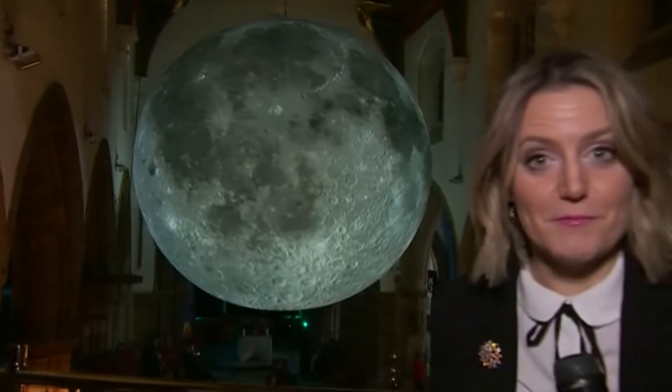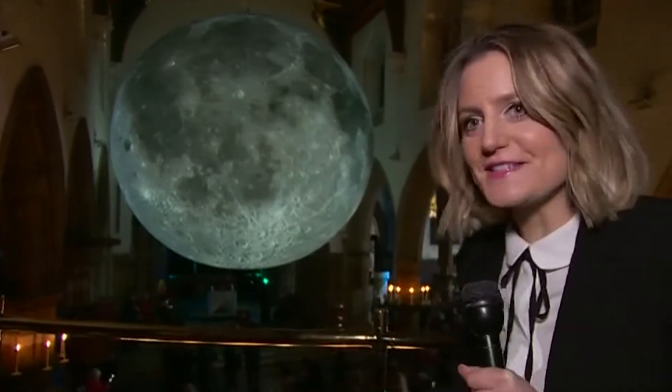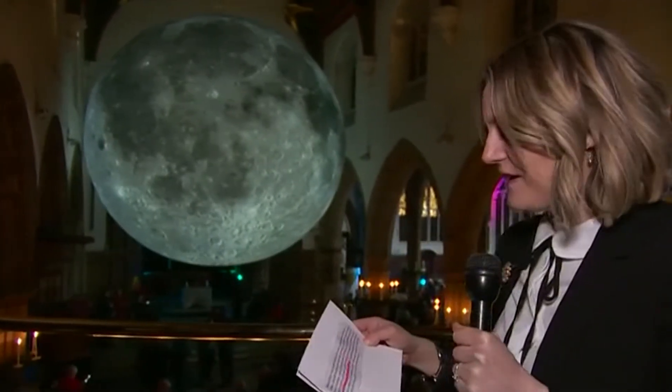This is called the Museum of the Moon. And though it looks sizable — completely filling the nave here — it's actually half a million times smaller than the real thing. Nevertheless, it's the closest most of us are ever going to come to seeing it.